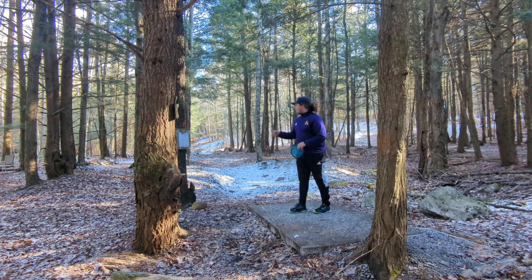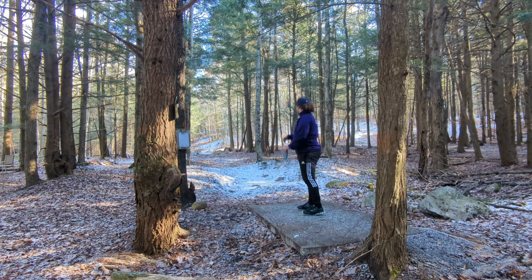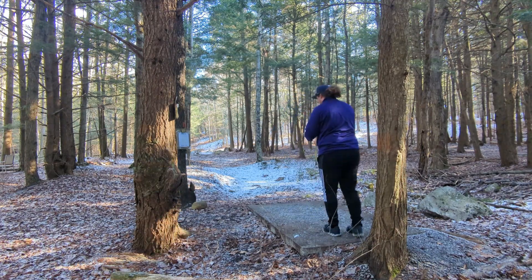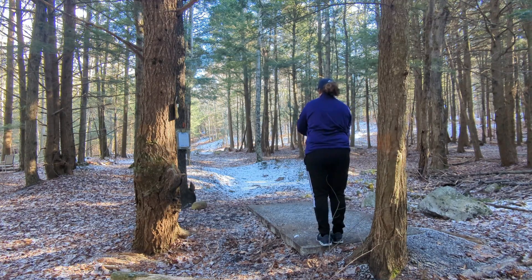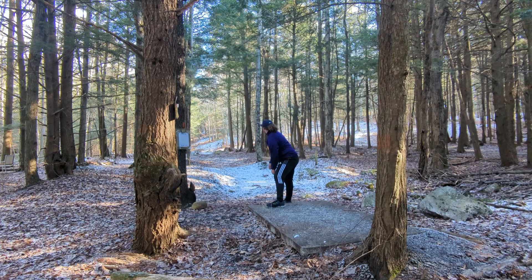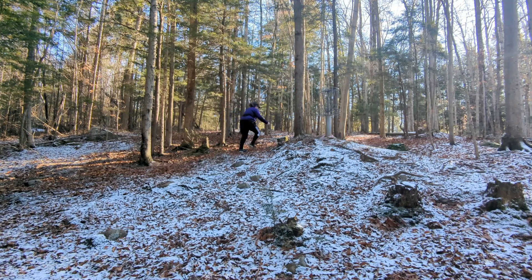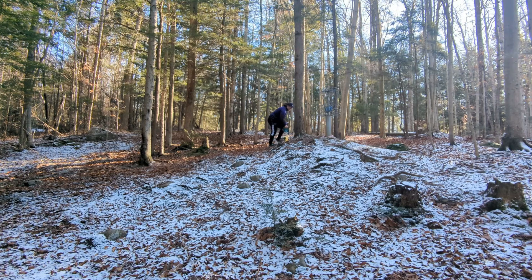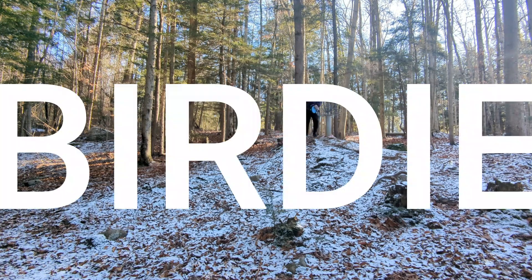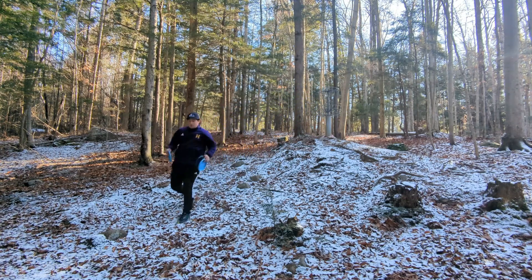Hole 13, 212 feet, par 3. We're gonna go with this deflector — it's straight through this gap and up to the right on the hill. Just like that, should be a birdie. So this deflector absolutely parked for the birdie. It brings us, I believe, to three or four down. So we are cruising.